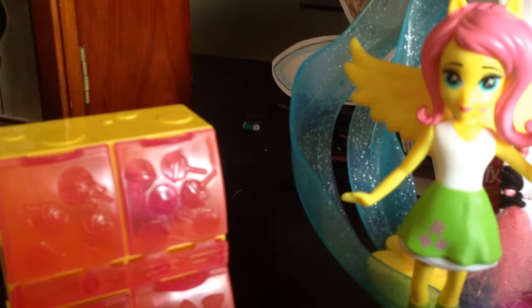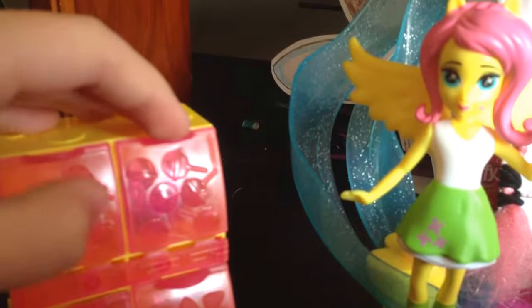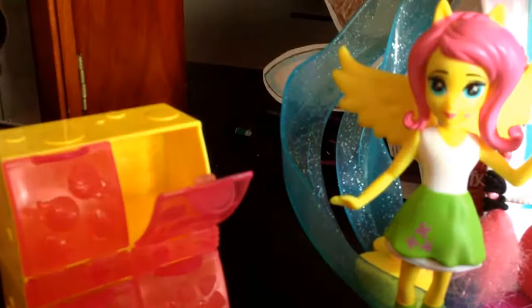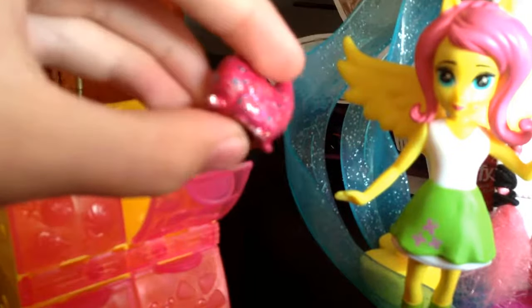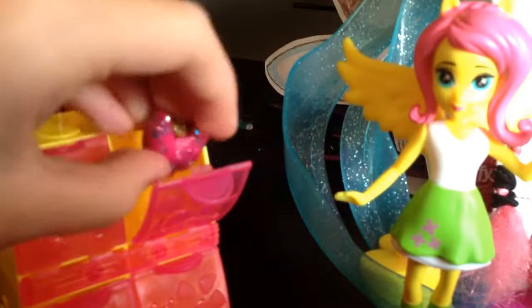So, if you guys don't remember from my last customizing video, we customized Croissant Dior, and this was her all finished. Look how awesome it turned out — she turned out so cool. Let's put her back in there.